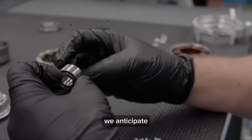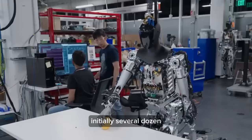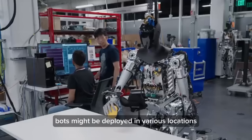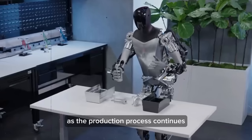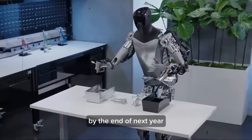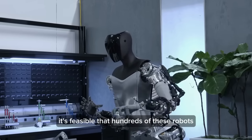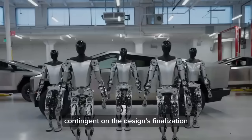Looking ahead, we anticipate a gradual increase in production numbers. Initially, several dozen bots might be deployed in various locations for testing and training. As the production process continues, we expect a significant ramp-up. By the end of next year, it's feasible that hundreds of these robots could be produced, contingent on the design's finalization and effectiveness.